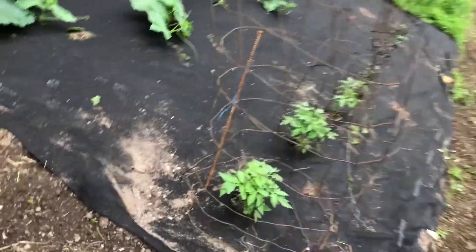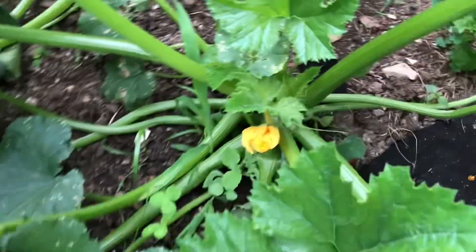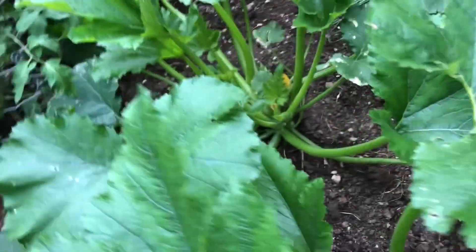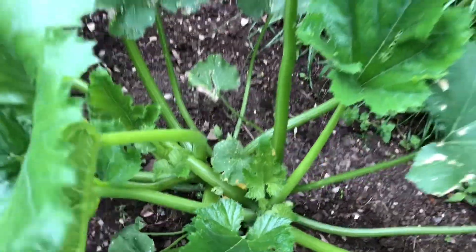Let's go look at the zucchinis. Saw some blooms — these go fast, so I try to keep up with them. There's one, and I see a couple of blooms over here — yes, two. So we'll have three zucchinis soon.